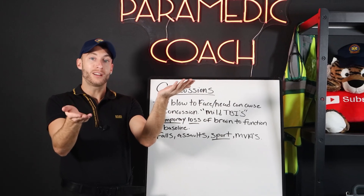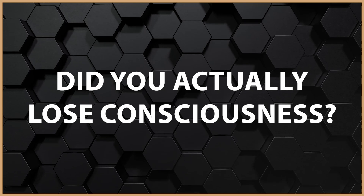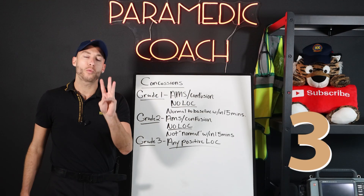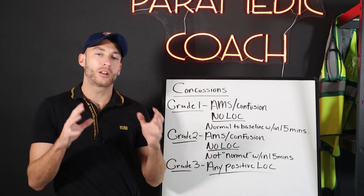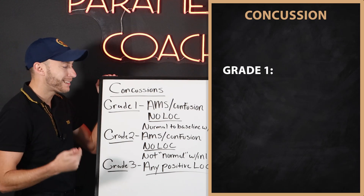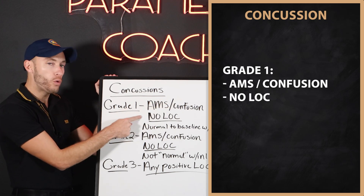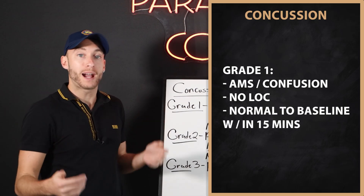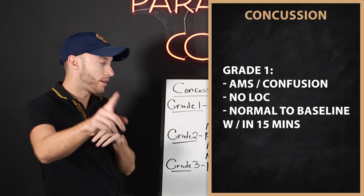We're going to grade concussions based upon a few things: did you actually lose consciousness, and how long it takes to get back to your normal baseline. There are three grades related to concussion, and the focus is on loss of consciousness. With Grade 1, the most mild, they will be confused with altered mental status, but there's no loss of consciousness, and they return to normal baseline within under 15 minutes.